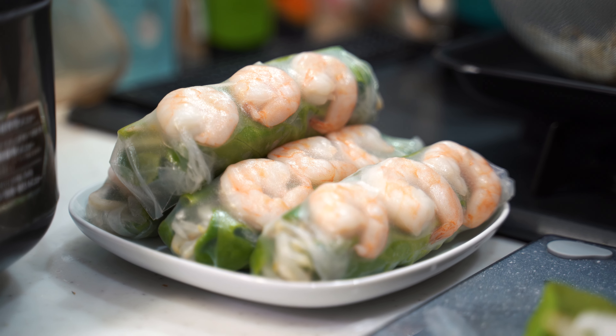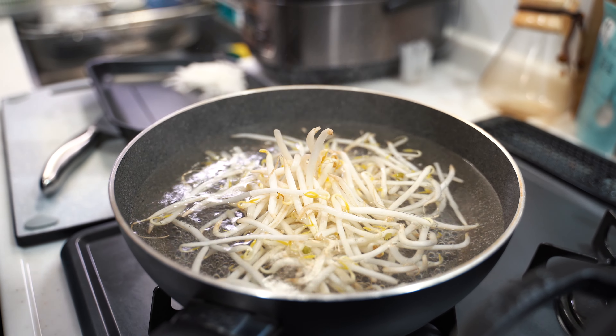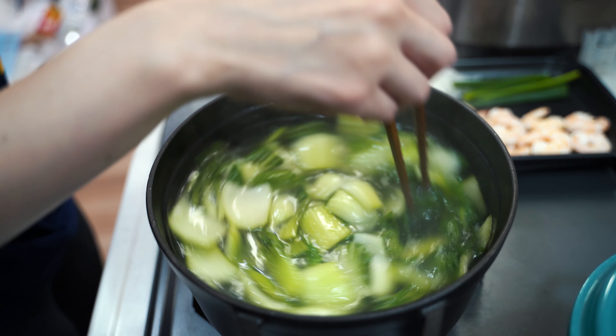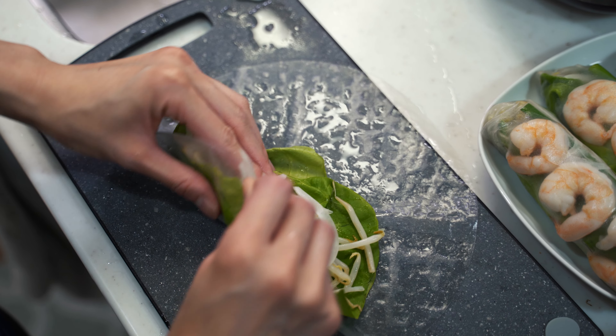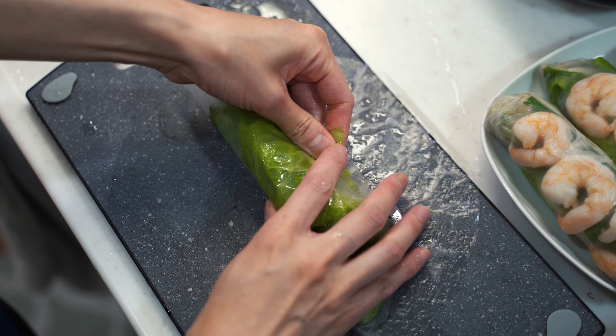With the seasons changing, one thing we eat sometimes in spring and summer are summer rolls. She boils some moyashi — bean sprouts — to get them soft and also boils some shrimp. While that's going she starts on a bok choy soup with garlic and an egg mixed in. Then she makes the wraps and you dip them into a Thai chili sauce. It's good, refreshing, and it just feels healthy.